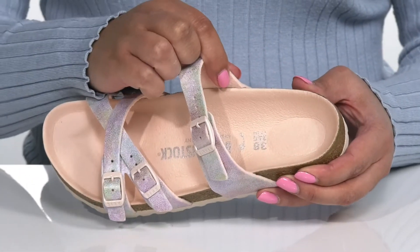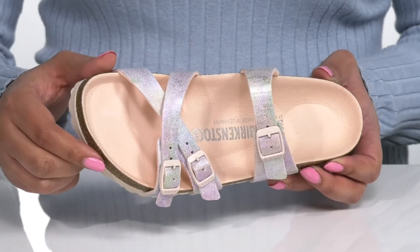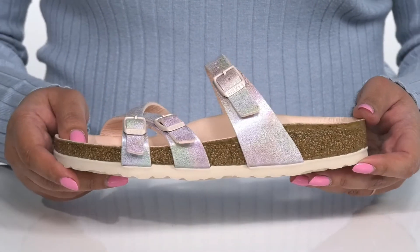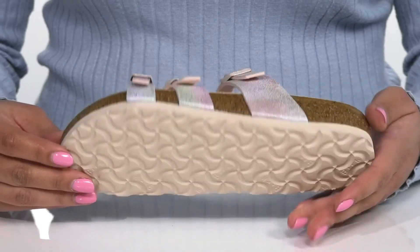There is a synthetic interior with a cushioned footbed that is contoured for comfort with a toe bar for grip. The cork midsole adds contrast to the shoe for added style and it's all on top of a durable synthetic outsole that is textured for traction.